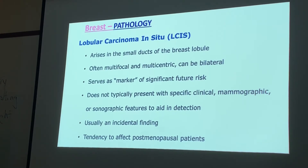LCIS serves as a marker for significant future risk. It does not typically present with specific clinical, mammographic, or sonographic features to aid in detection — the only way to determine it is through biopsy. It's usually an incidental finding, like if you had a procedure done and they tested the tissue. It has a tendency to affect post-menopausal patients.